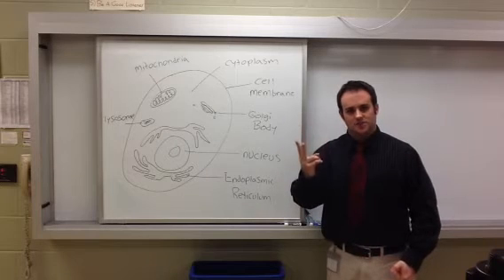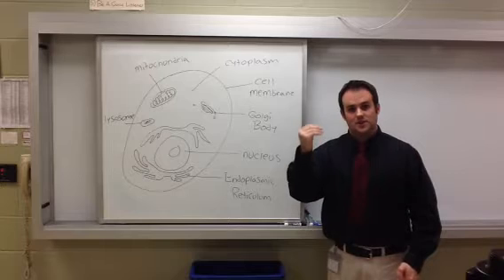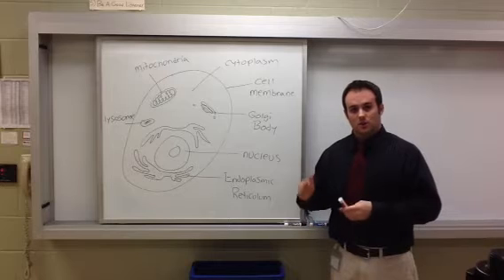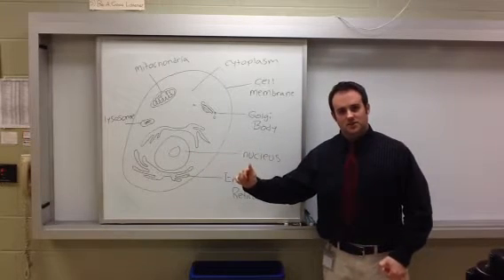Those seven functions are: movement, response to stimuli, feeding, nutrition, processing nutrition, growing, reproducing, and expelling waste. So what we're going to be establishing is why the cell is the basic unit of life and the functions of its different organelles.